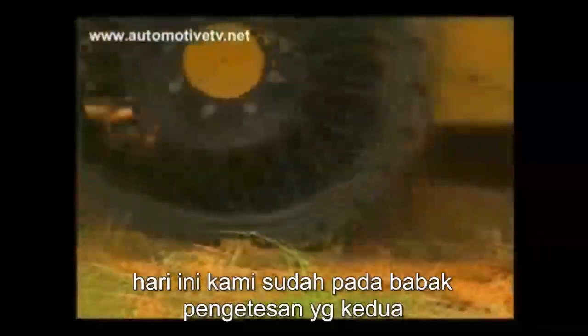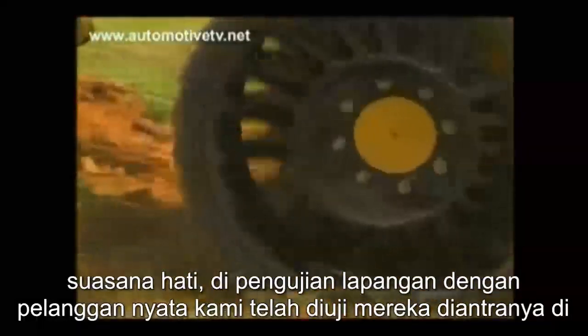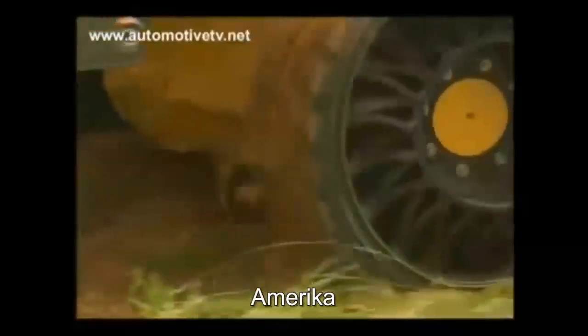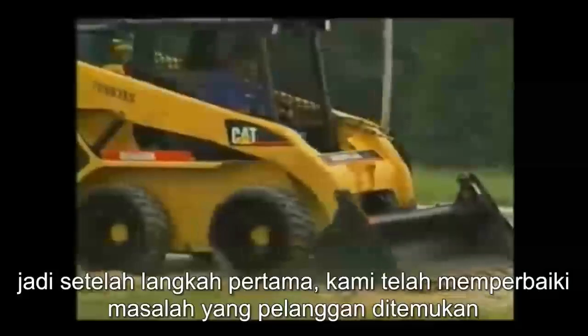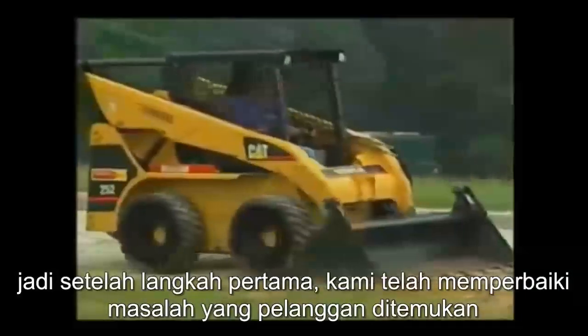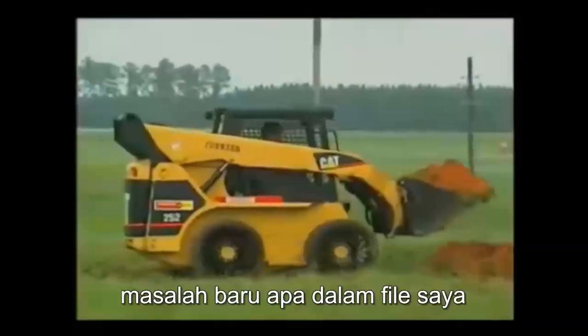Today we're on the second loop of field testing with real customers. We've tested them in the U.S., in France, in Italy, and in the Netherlands. After the first loop, we fixed the problems that customers found with the twills, and we're running the second loop to see what new problems they might find.